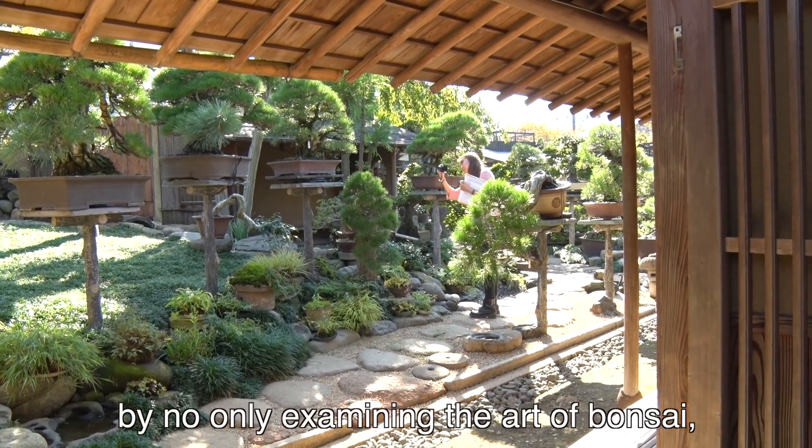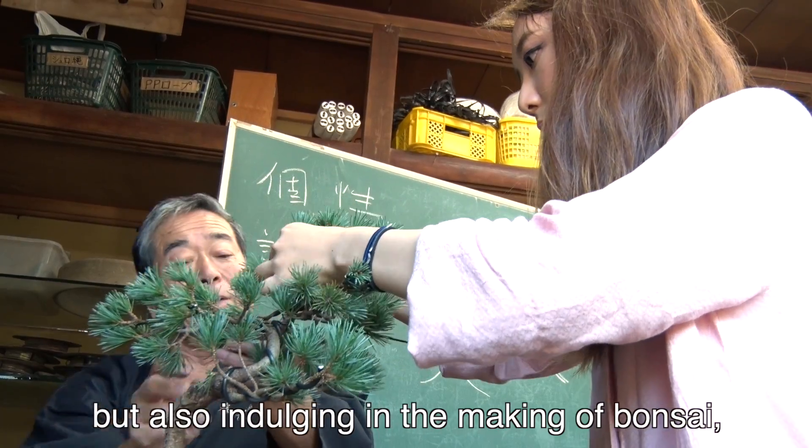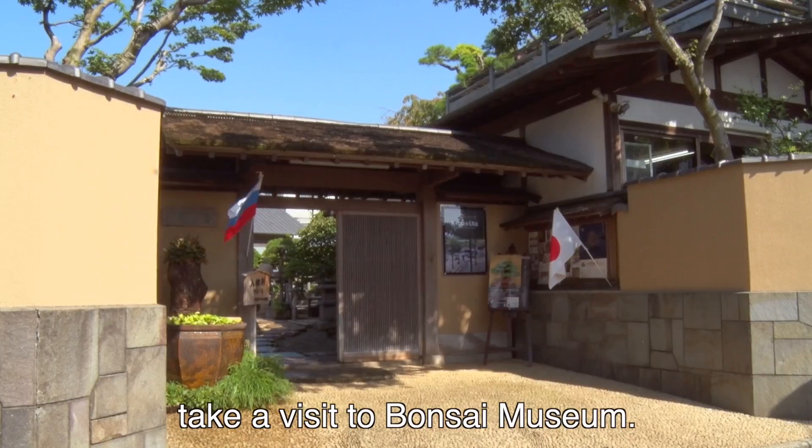To experience Japanese culture by not only examining the art of bonsai, but also indulging in the making of bonsai, was incredibly entertaining. If you're looking to reconnect with nature in a very unique way, then take a visit to the Bonsai Museum.